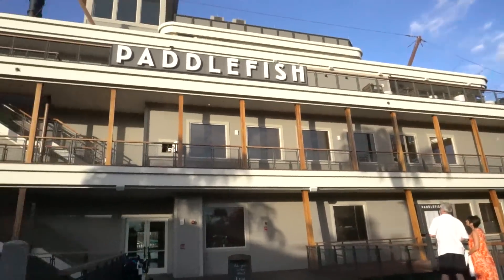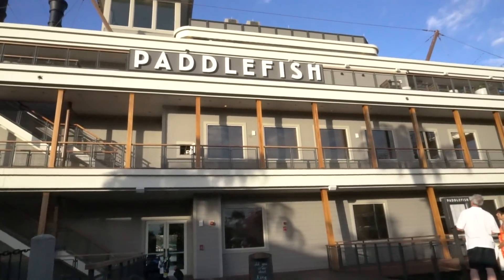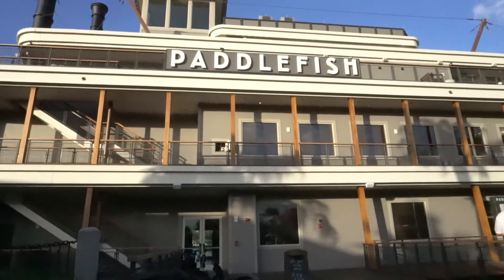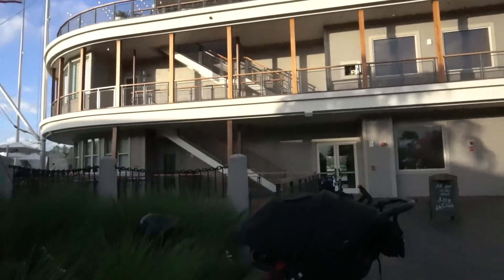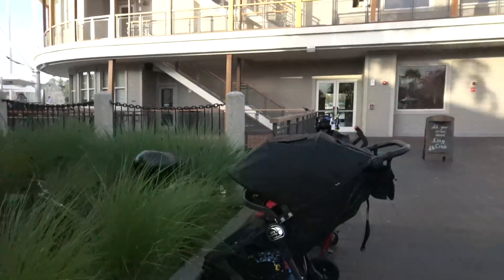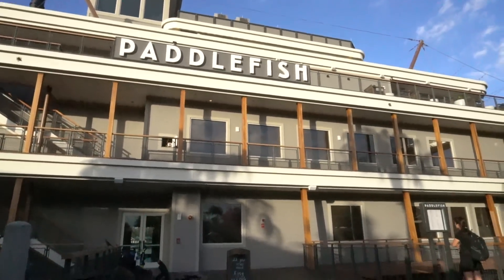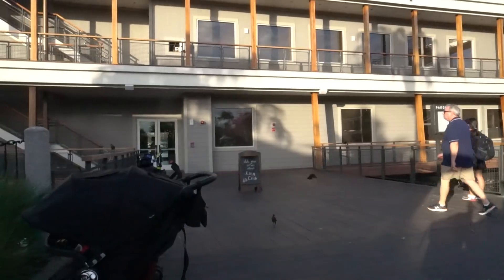There's Pamela with her rose gold ears. The Paddlefish is just over there — right around the corner. This was formerly the Fulton Crab House and they remodeled it, opened up a few months back. We've been wanting to try it ever since, and we have reservations. Joining us is Alex. It's been a long trip — he's the life of the party. We're going to get checked in, go inside, show you the menu and the food.